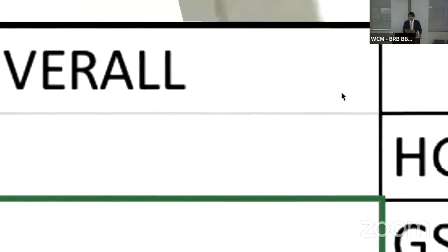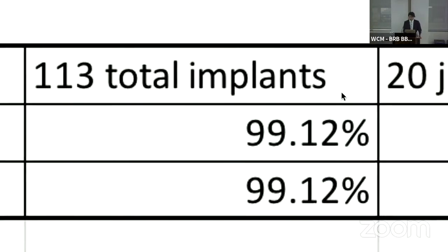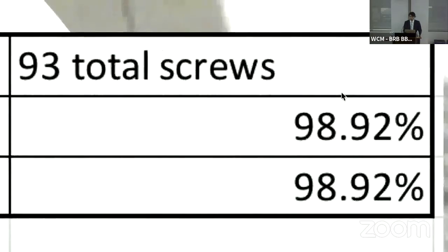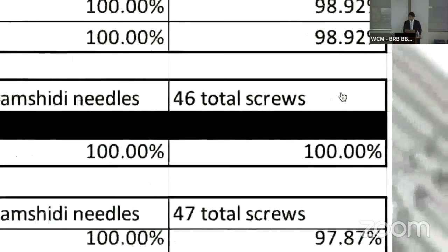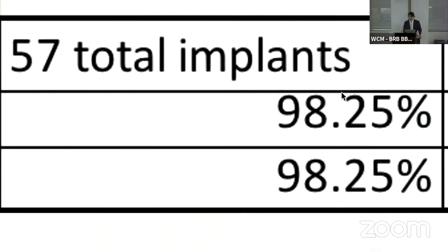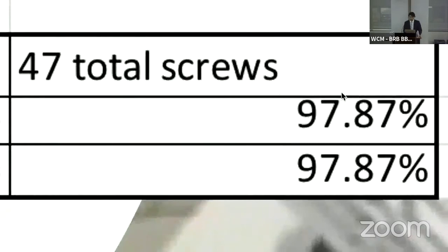In terms of clinical accuracy for our newer software and hardware: for all 113 total implants, independent of which scale we used, we had 99.12% accuracy. We had 100% accuracy for all the Jamshidi needles placed, and 98.9% accuracy for the screws. Breaking it down by level: for lumbar, 100% accuracy for all implants. For thoracic, 98% accuracy on both scales — 100% for the Jamshidi needles and 98% for the thoracic screws. To summarize: one screw had a 3-millimeter medial breach, and all remaining screws were perfectly placed without any breach.